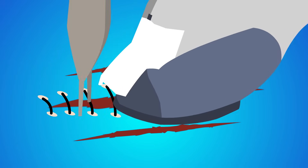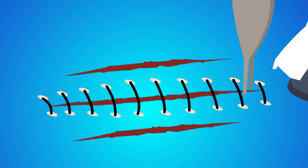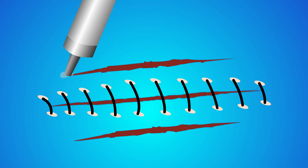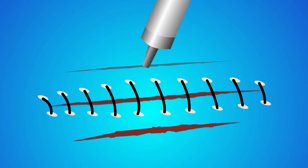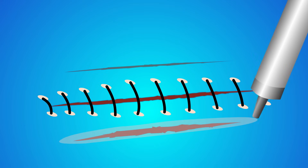Some cuts are too big to just scab over. In those cases, your body might need a little help from professionals to heal up. Stitches, staples, and even special kinds of glue can be used to seal the skin as the cut heals.